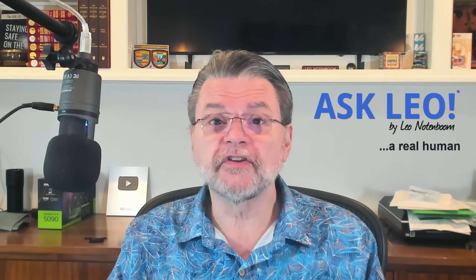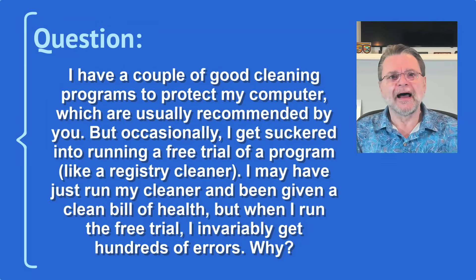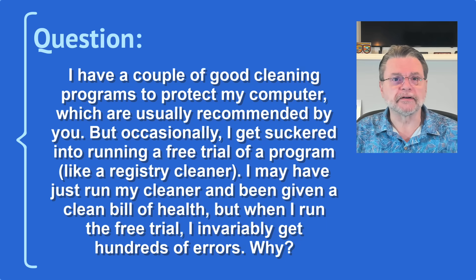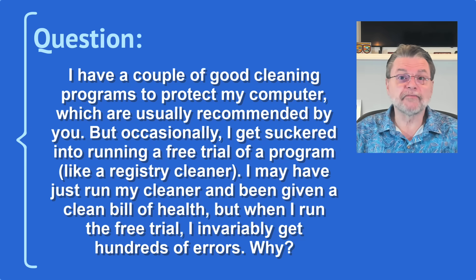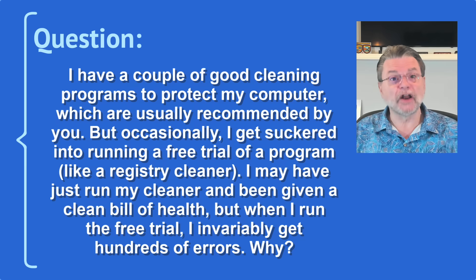Why do system cleanup utilities report so many errors on a supposedly clean system? Hi everyone, Leo Notenboom here for AskLeo.com. It was a question I got some time ago. I have a couple of good cleaning programs to protect my computer, which are usually recommended by you. But occasionally I get suckered into running a free trial of a program like a registry cleaner. I may have just run my cleaner and been given a clean bill of health, but when I run the free trial, I invariably get hundreds of errors. Why?